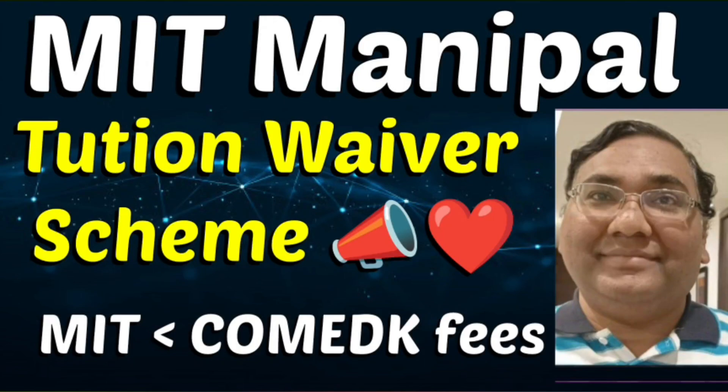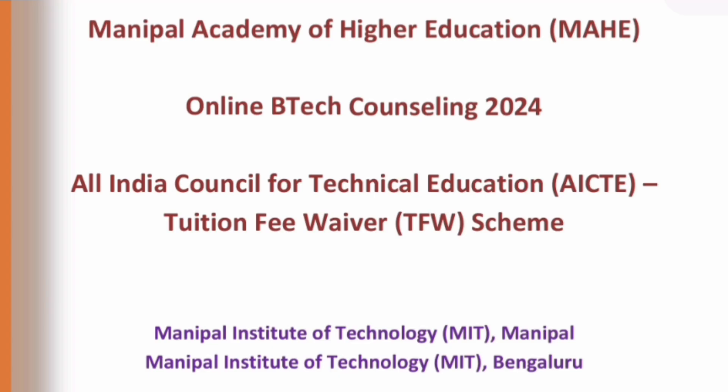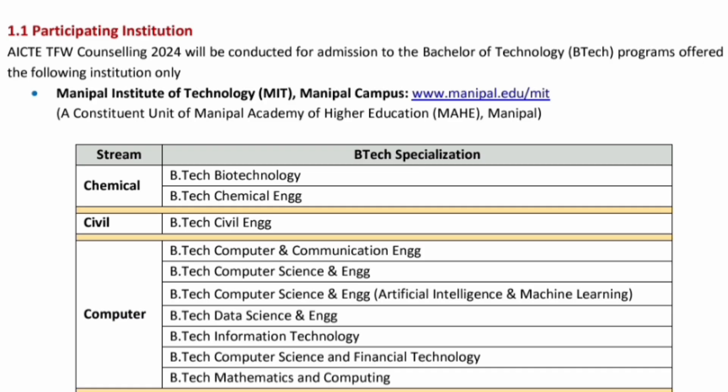Hello friends, good morning, good afternoon, good evening. This is about MIT Manipal and I am going to cover the tuition fee waiver scheme, which is a very good option for students to study at very low fees. This is an AICT approved tuition fee waiver scheme applicable to both colleges under Mahe — Manipal Institute in Manipal and Manipal Institute in Bangalore. So both campuses, this scheme is available.